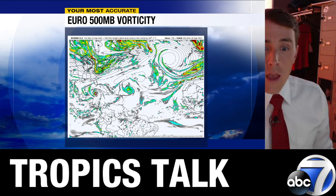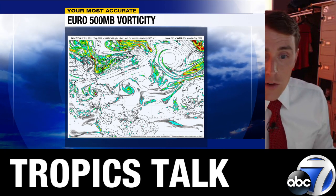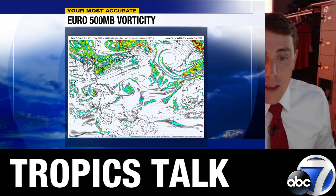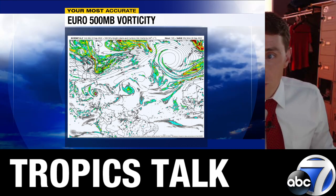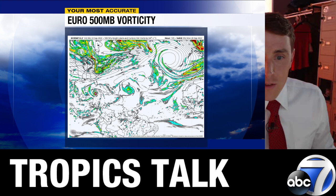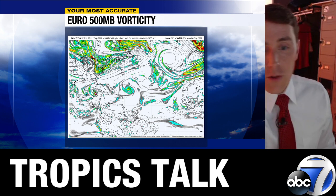The European model shows that dip in the jet stream moving more quickly into the eastern United States, already set up over the eastern seaboard by that same time — grabbing the developing storm and tracking it further north. The GFS, by contrast, still has the trough back in the Great Lakes with the storm tracking westward. With the European, the trough is already down into the mid-Atlantic and southeast, grabbing it northward. As a result, if it starts to track northward this early in the game, Florida is definitely in play.